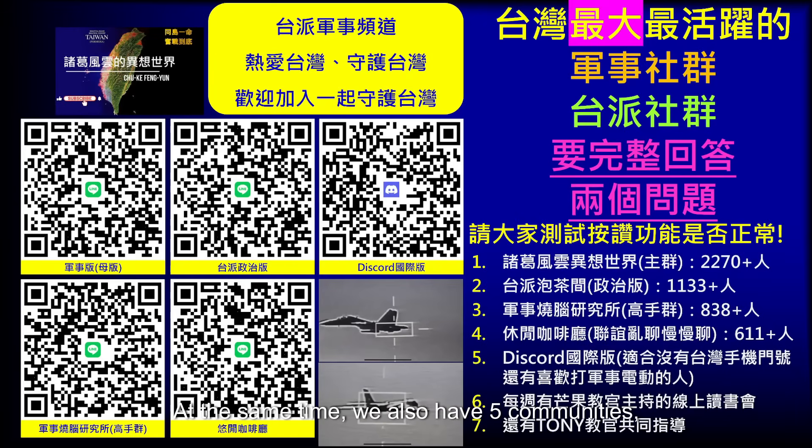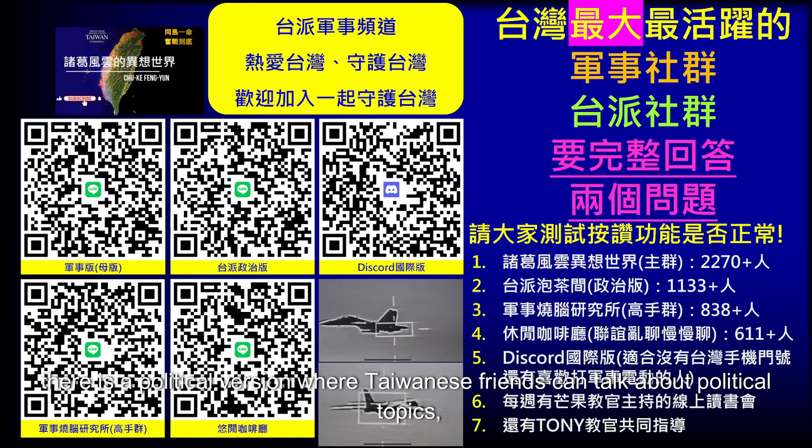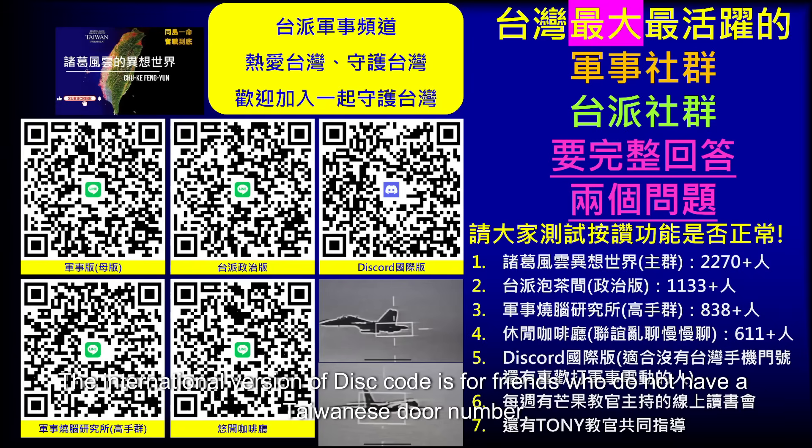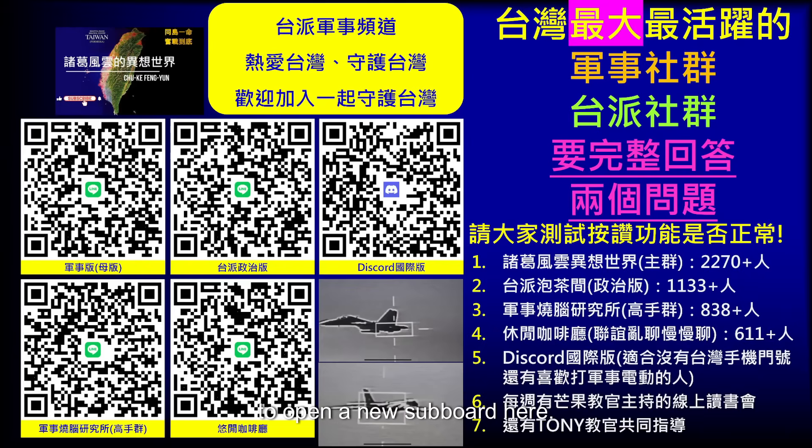We also have five communities: four online and one on Discord. Our military version currently has about 2,270 people, making it the largest military community in Taiwan. There is also a political version for Taiwanese friends to discuss political topics, expert groups with important military information, casual cafes for life discussions, and even mathematics experts. The international Discord version is for friends without a Taiwanese phone number or those who like video games.